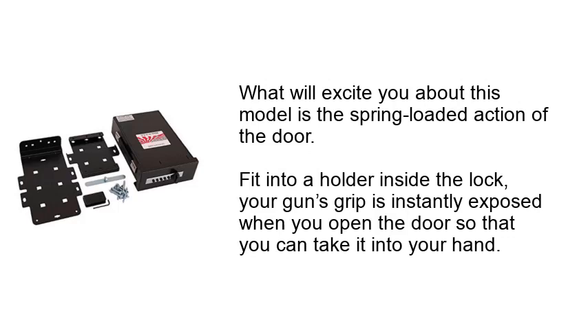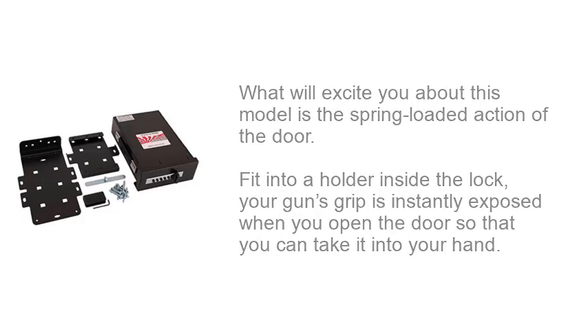What will excite you about this model is the spring-loaded action of the door. Fit into a holder inside the safe, your gun's grip is instantly exposed when you open the door so that you can take it into your hand.